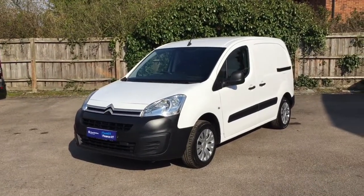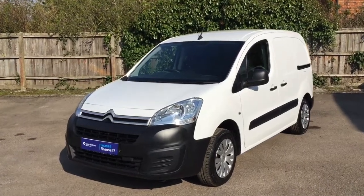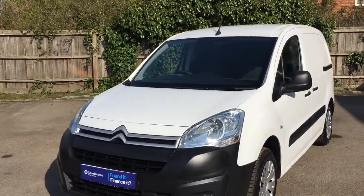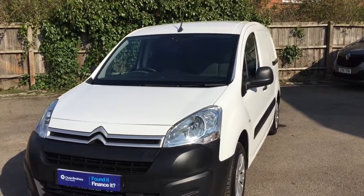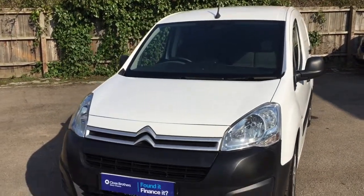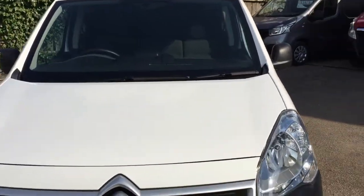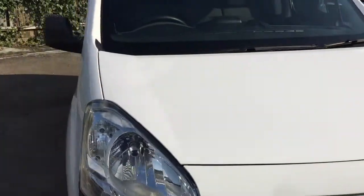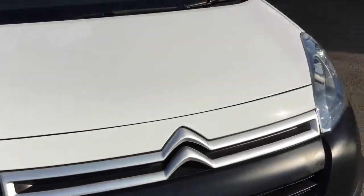Hello, welcome to Autolink 4x4 and this walk around video for this 2018 Citroen Berlingo 1.6 HDI Enterprise with 39,000 miles. This is the 1.6 Blue HDI, so fully Euro 6 compliant. We'll have a quick look around it for you, show you a few bits and pieces, hopefully give you an idea of the general condition.